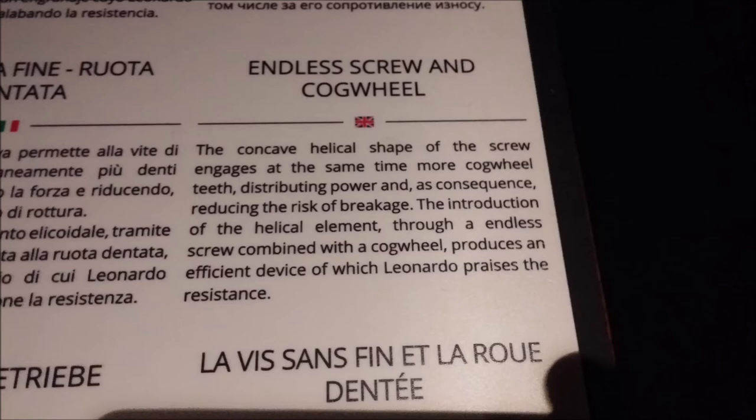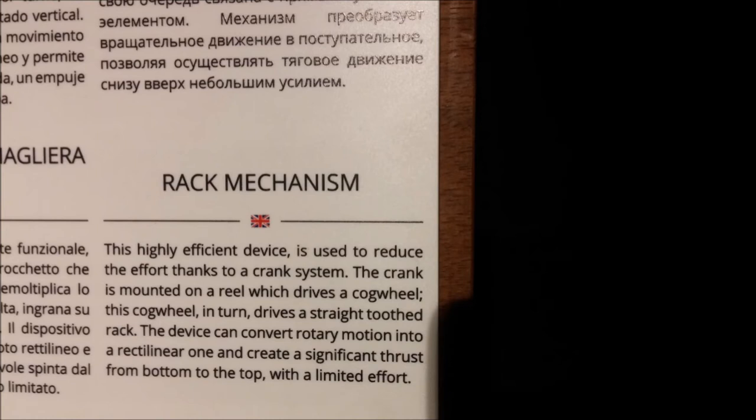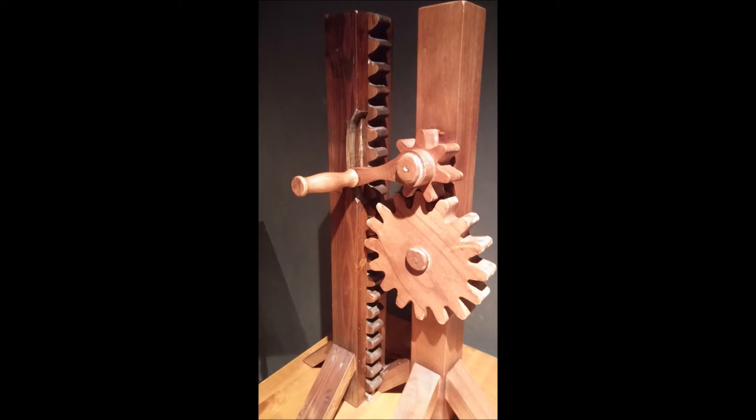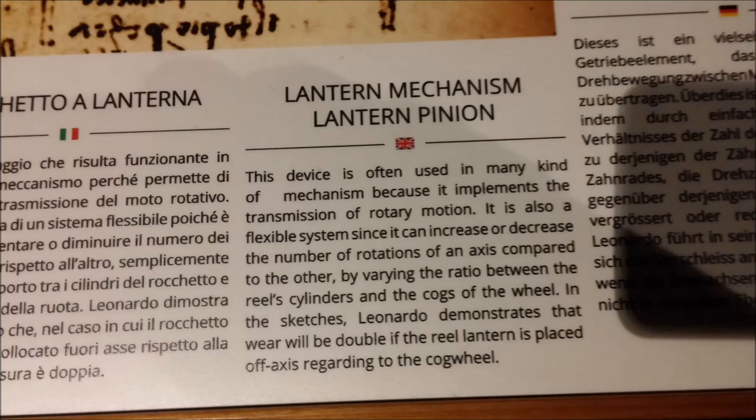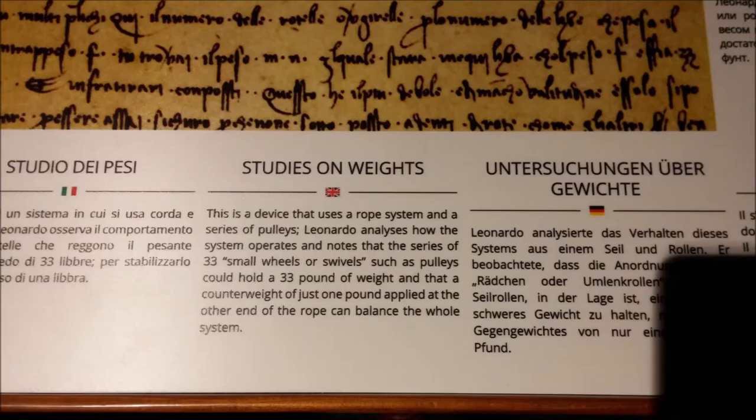The endless screw and cogwheel was another one of his inventions. It takes one type of circular motion and forms it from a vertical weight being dropped — a linear motion turned into a circular motion. Another type is the rack mechanism, which takes a circular motion and turns it into a vertical motion or vice versa. The lantern mechanism, also called the lantern pinion, takes a concentric motion and transforms it into another concentric motion of a different angle.